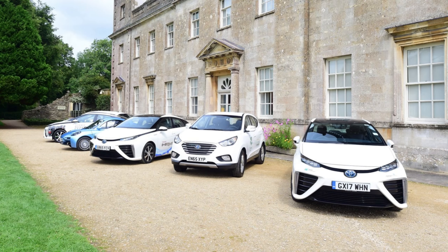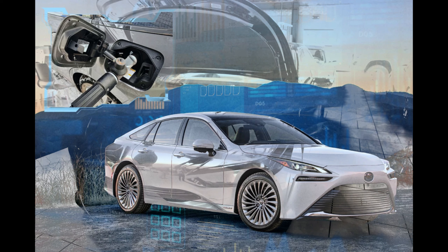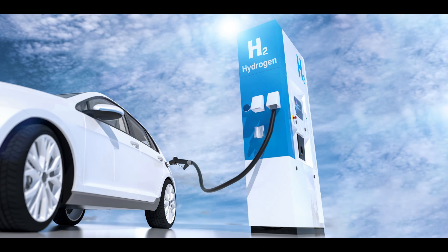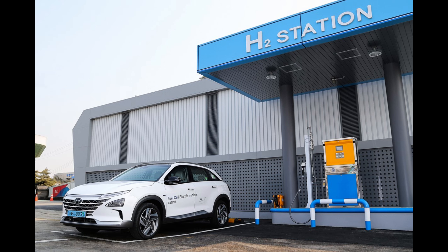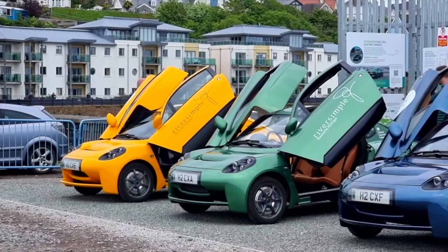Vehicle refueling is one of the key advantages of hydrogen-powered cars, making them comparable to traditional gasoline vehicles in terms of refueling time. Hydrogen-powered cars utilize high-pressure tanks to store hydrogen gas. These tanks are designed to withstand high pressures, typically ranging from 350 to 700 bar, allowing for a larger amount of hydrogen to be stored in a compact space.